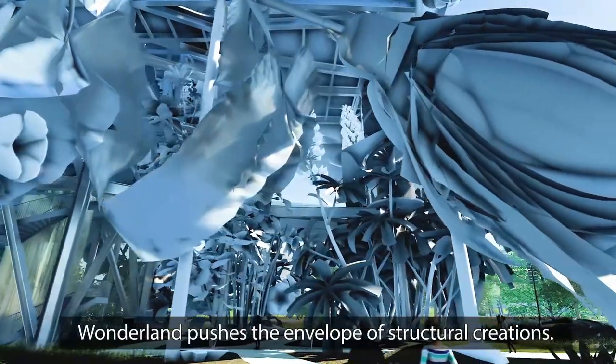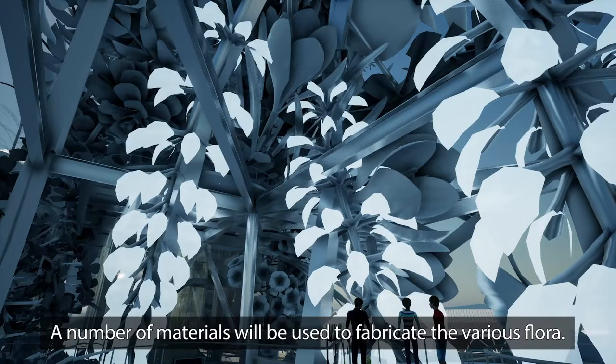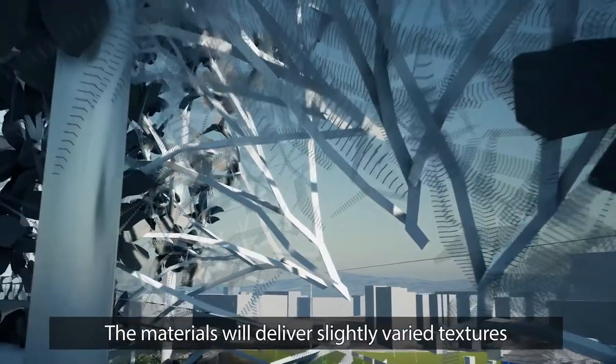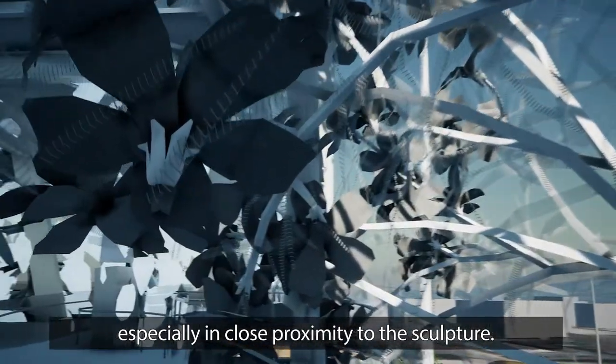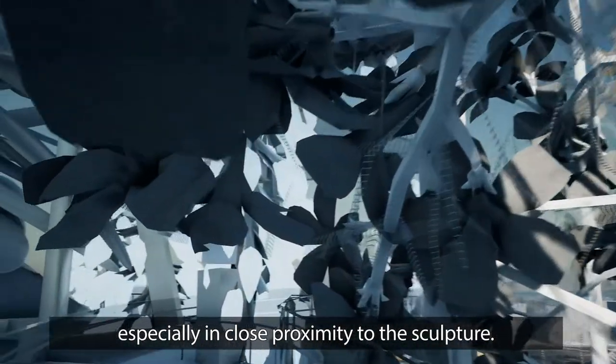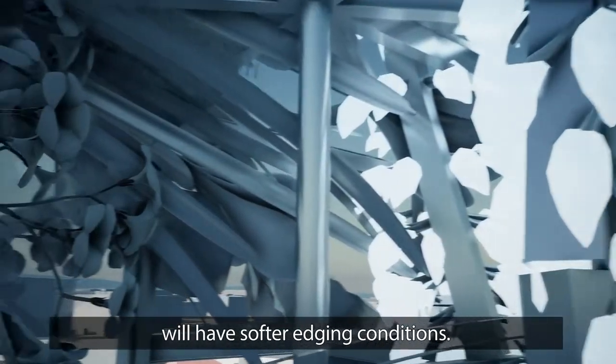Wonderland pushes the envelope of structural creations. A number of materials will be used to fabricate the various flora. The materials will deliver slightly varied textures, especially in close proximity to the sculpture. Materials used at grade and within patron spaces will have softer edging conditions.